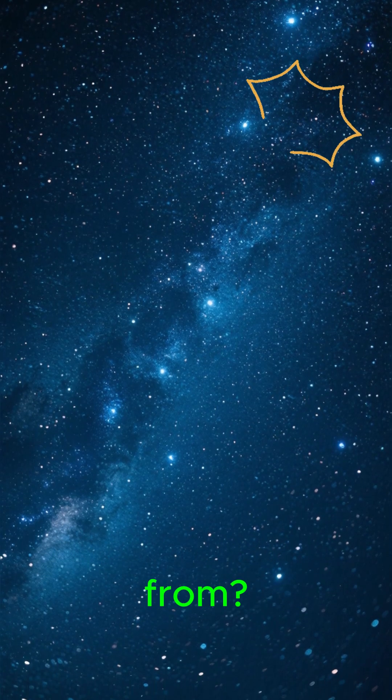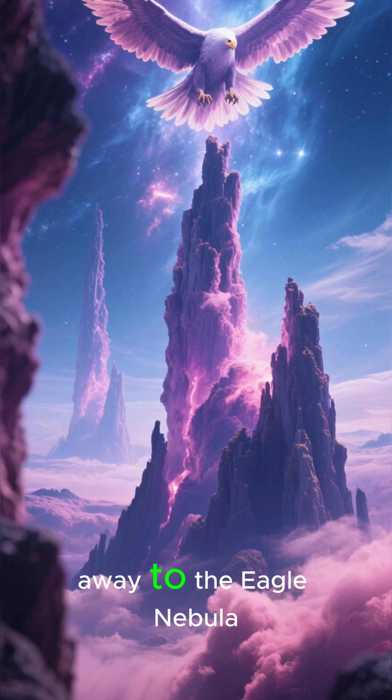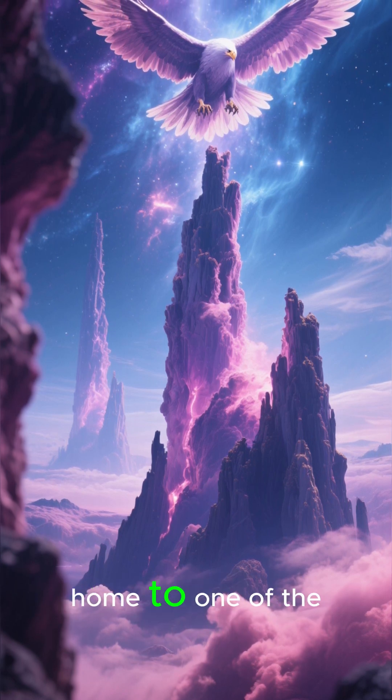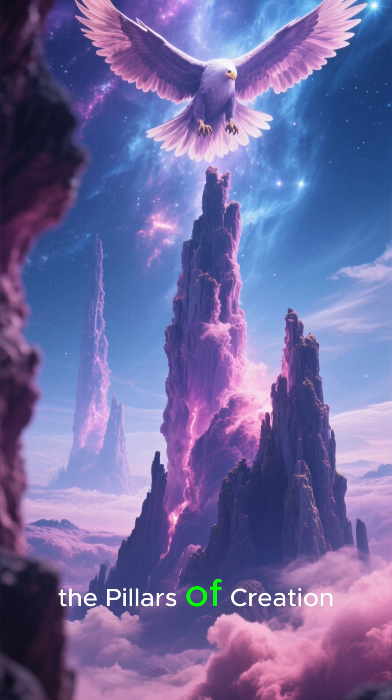Ever wonder where stars come from? Let's travel 6,500 light-years away to the Eagle Nebula, home to one of the most iconic sights in the cosmos — the Pillars of Creation.